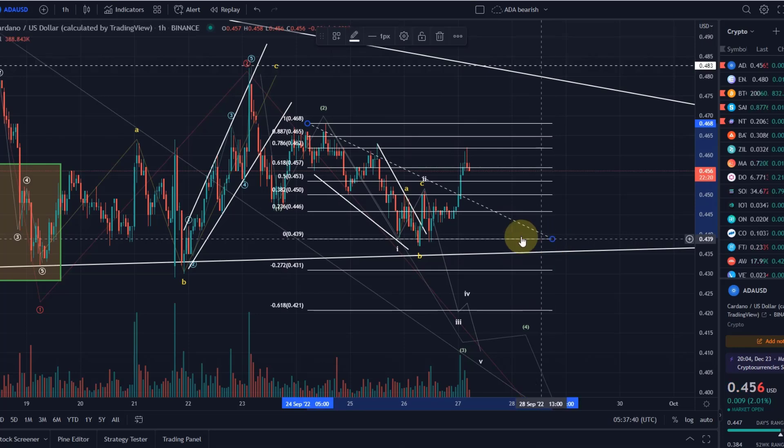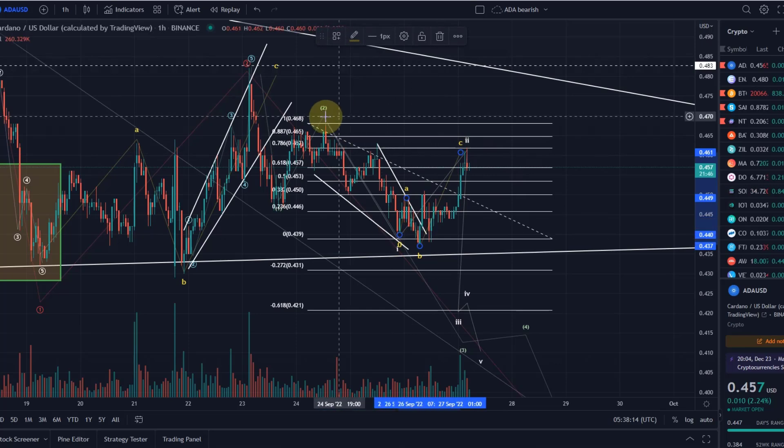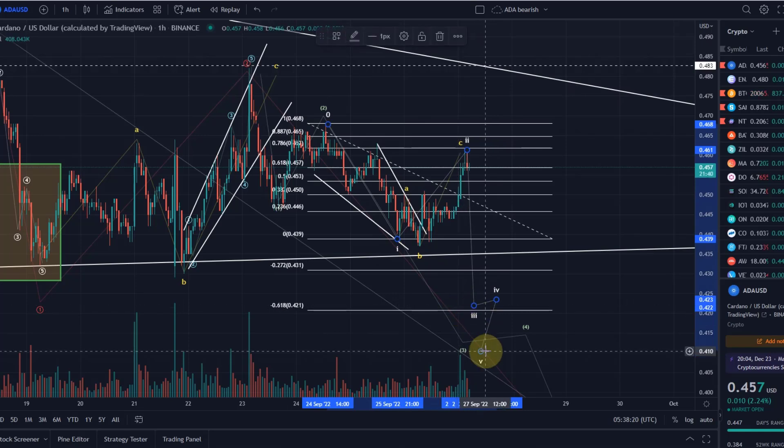We talked about the 61.8% level at 45.7 cents and the 78.6% level at 46.2 cents — it did reach the 78.6%. In the previous video I outlined this 78.6% Fibonacci level as a very decisive and important level. If we get above that level then this 1-2 setup will get unreliable, but until then we can view it as a 1-2 setup, ideally followed by wave 3 to the downside.